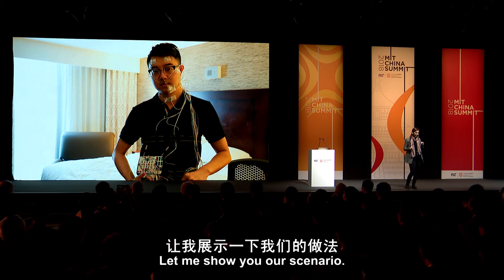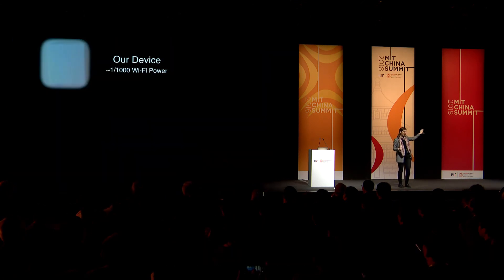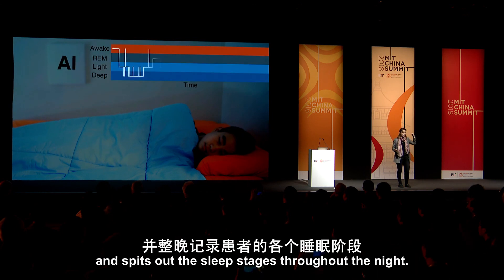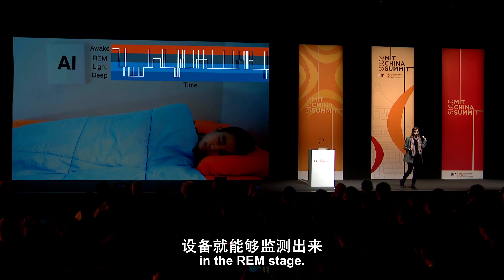Of course you can see that's not great — sleeping with all those sensors is uncomfortable. So what can we do? Our device transmits a very low-power wireless signal, monitors the reflection using machine learning, and spits out the sleep stages throughout the night. It knows when this person is dreaming in REM stage.